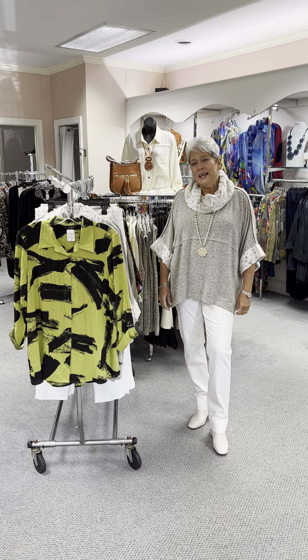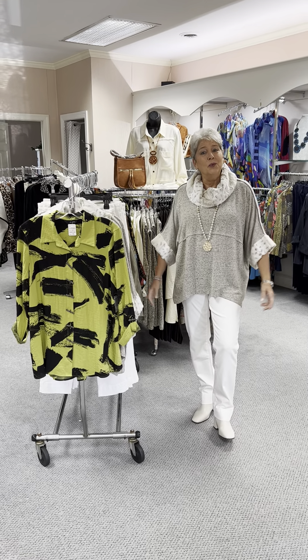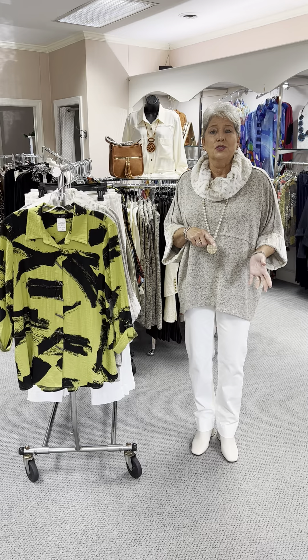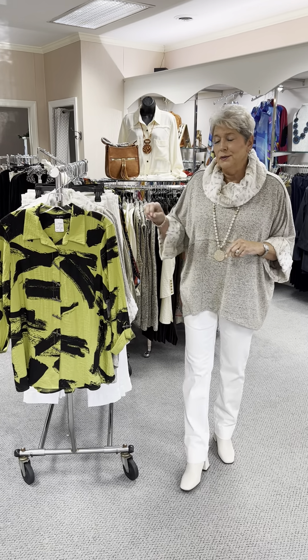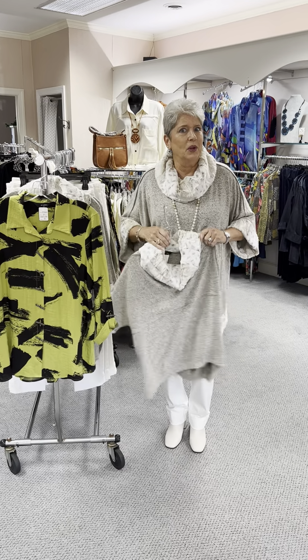Hi ladies, happy Sunday. I hope you all had a wonderful weekend. We are gearing up for a fall week this week. Today I want to start with Allie Miles. Allie Miles is a division of multiples: Slim Sations, True Looks, and Thinher. It is a great company — they make nice quality products at a good price. So I'm going to start with my twin outfit.